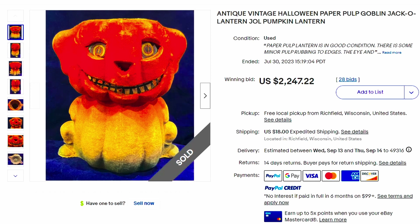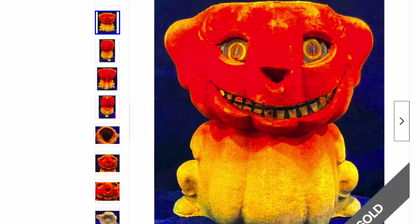These always sell for really big money. Here is an antique vintage Halloween paper pulp goblin jack-o'-lantern pumpkin lantern. These have paper in the back, and that paper is what shows and glows — like the eyes and the teeth. These are so cool. This sold for over $2,247 and was at auction with 28 bids. Good job to that seller for finding it. Look for these at estate sales or estate auctions, especially in the basement near the Christmas stuff.